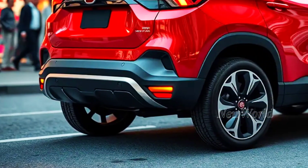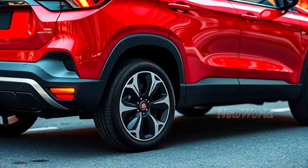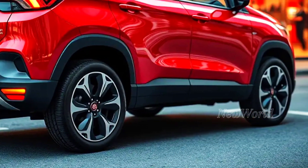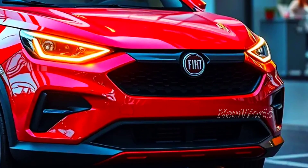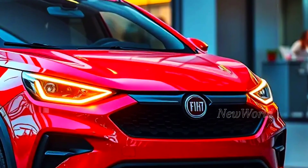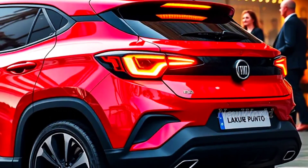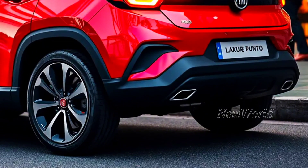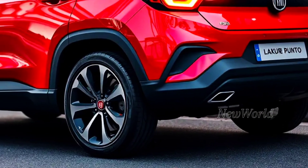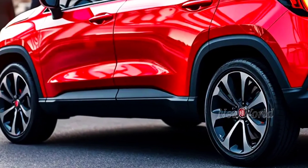One of the most interesting rumors about the 2025 Fiat Punto is the use of a hybrid engine. The combination of a petrol engine and electric motor is reported to produce more powerful performance, efficient fuel consumption, and of course more environmentally friendly. Even though there has been no official confirmation, this rumor is getting stronger and making many people curious. Just imagine being able to enjoy responsive performance and still be fuel efficient — who wouldn't want that?